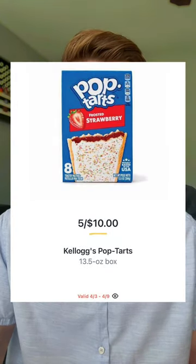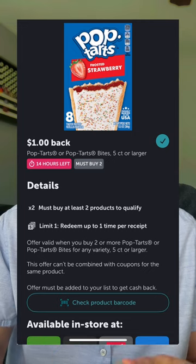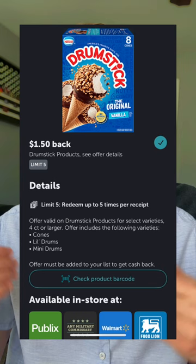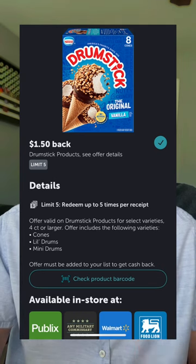I noticed a good deal on Pop-Tarts: they will be five for $10, so that's $2 each. In Ibotta there's a $1 back when you buy two, making your price $1.50 each if you grab two. My freezer's about to be stacked with the Nestle drumsticks — those will be buy one get one at $6.29. In Ibotta there's $1.50 back on each you can use up to five times, making this only $1.64 each.